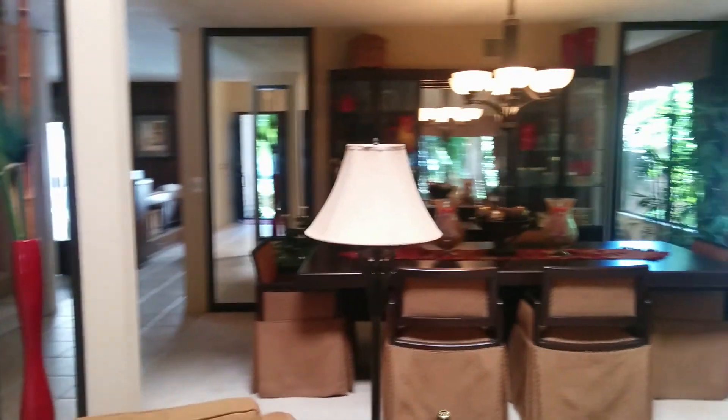There is popcorn on the ceiling. There's a step going down into the sunken area. This gives you kind of the view of the front.